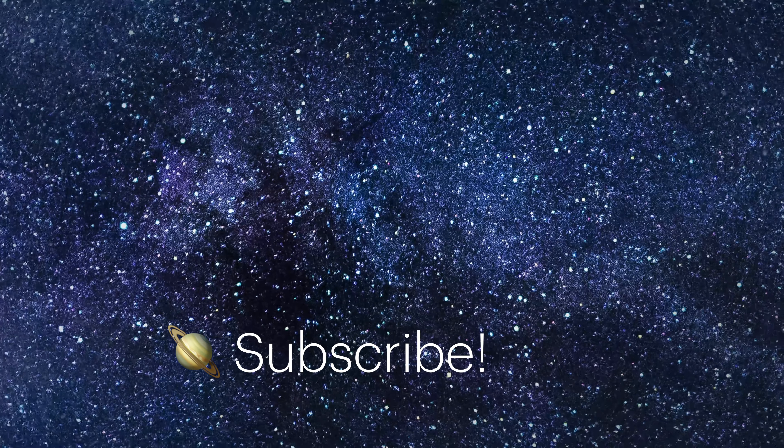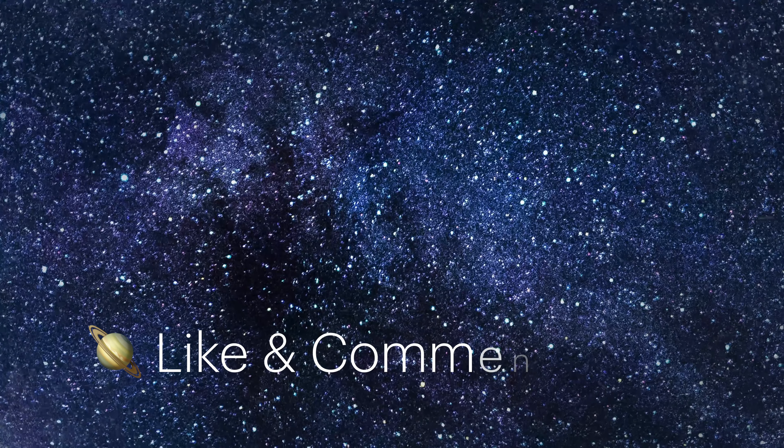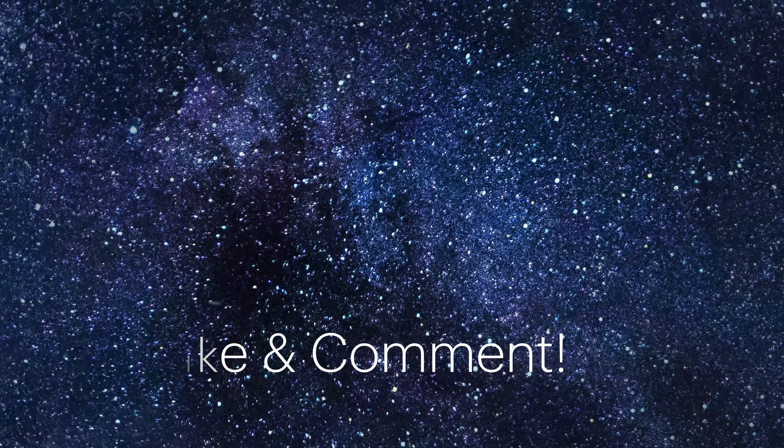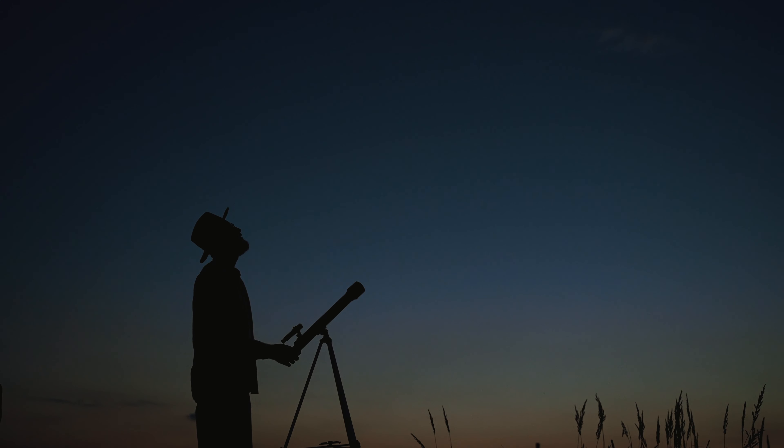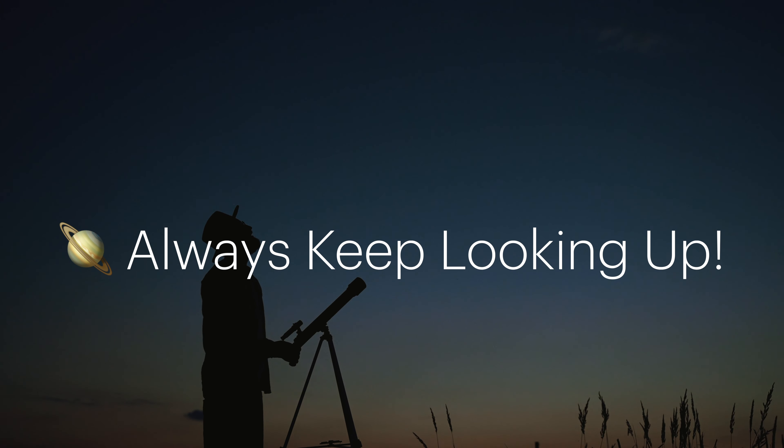Don't forget to subscribe for more planetary discoveries. Like and comment to share your thoughts. Together, we can unlock the secrets of our solar system one planet at a time. Take care of each other and always keep looking up.